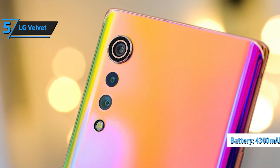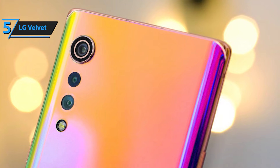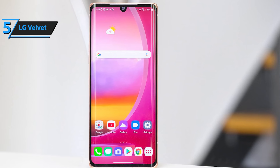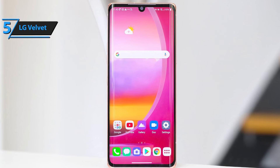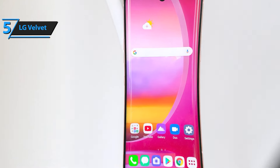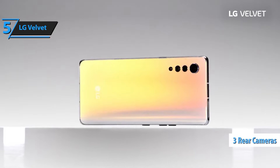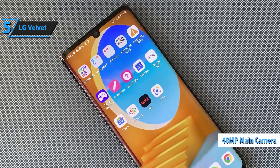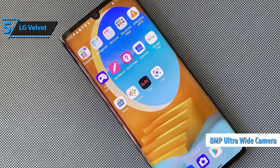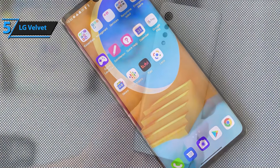Discover sleek sophistication and powerful performance with the LG Velvet 5G. Featuring a stunning 6.8-inch cinematic full-vision OLED display, this smartphone delivers an immersive Full HD Plus experience with vibrant colors and sharp details, perfect for streaming, gaming, and more. Its stylish drop-shaped design ensures it looks as good as it feels in your hand. Powered by the Qualcomm Snapdragon 765G processor and 6GB of RAM, the LG Velvet offers smooth multitasking and fast performance, whether you're browsing, gaming, or using productivity apps. With 128GB of storage, expandable, and a 4,300mAh battery, you'll have plenty of space and power to keep you going all day.